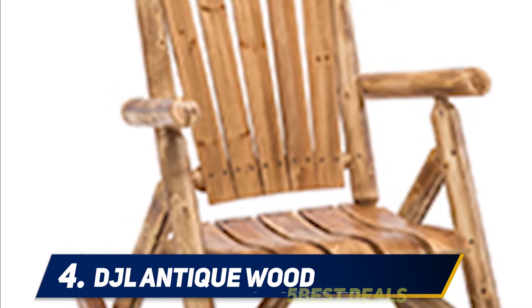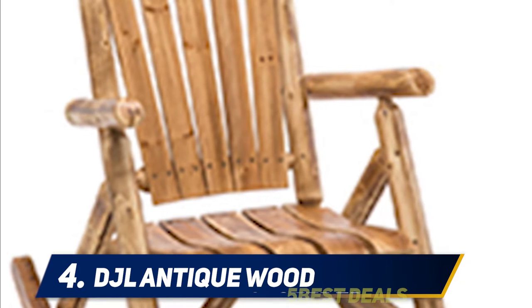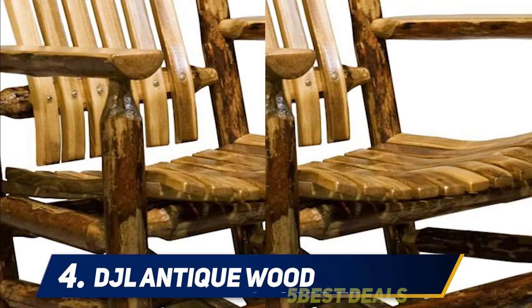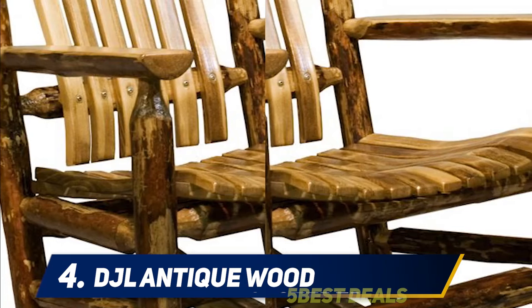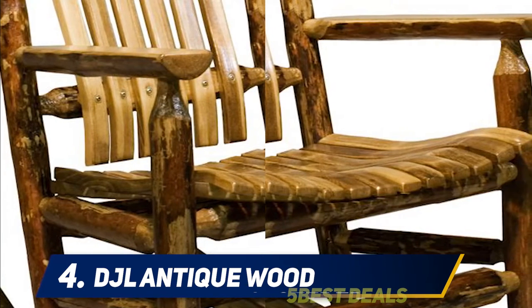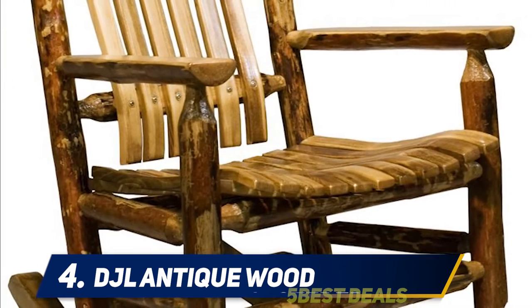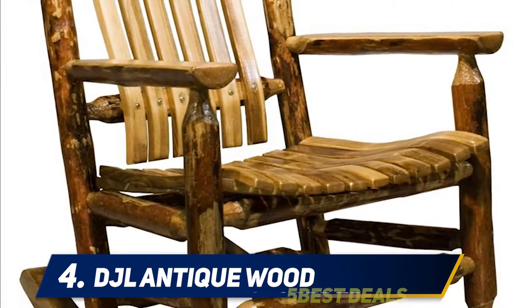At number four, the DJL Antique Wood outdoor rocking chair. This chair is composed of very durable fir wood, known for providing stability due to its extremely lightweight nature. It comes with a combination of being naturally weather resistant, and the wood further gives an antique torch finish. The heat-treated extra durable fir wood offers an additional two coatings of painting for further weather resistance.